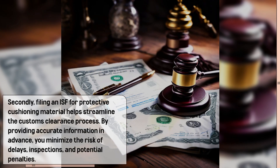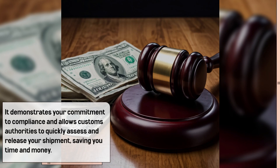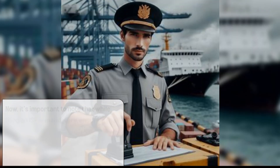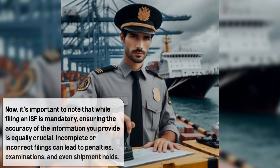Secondly, filing an ISF for protective cushioning material helps streamline the customs clearance process. By providing accurate information in advance, you minimize the risk of delays, inspections, and potential penalties. It demonstrates your commitment to compliance and allows customs authorities to quickly assess and release your shipment, saving you time and money.